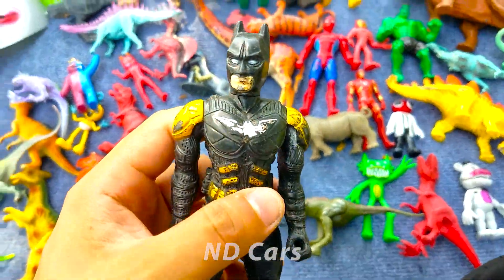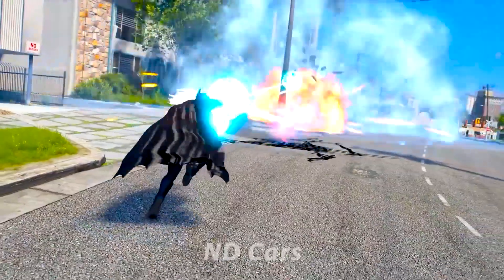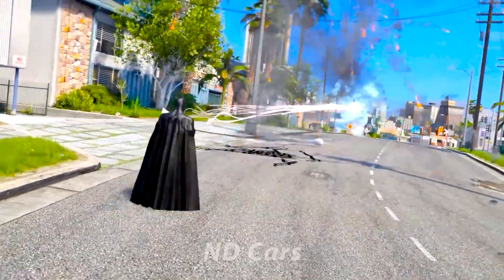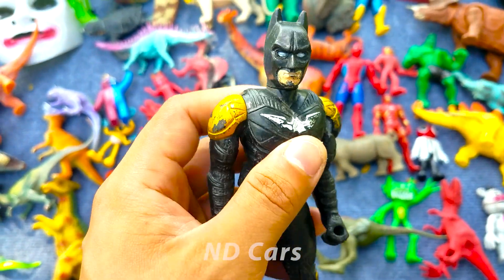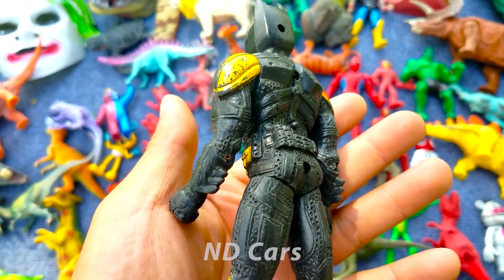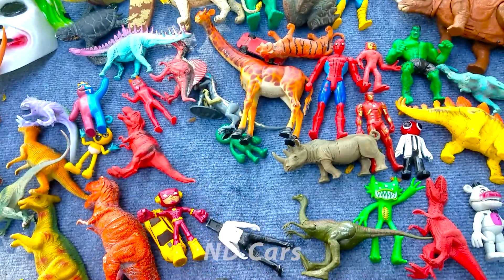Còn đây một anh chàng Spiderman đang cầm 2 cái quả cầu năng lượng cực kỳ là to các bạn ơi. Wow bắn rất nhiều quả cầu các bạn. Wow nhìn xịn chứ! Anh chàng người dơi phiên bản màu đen các bạn ơi. Một con thông minh mặc bộ đồ full màu đen, trông cực kỳ là ngầu luôn nha.